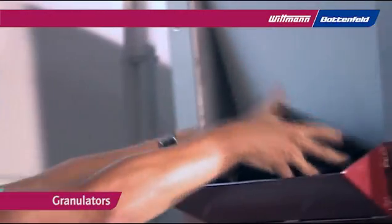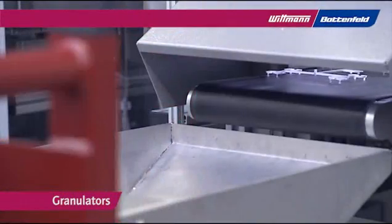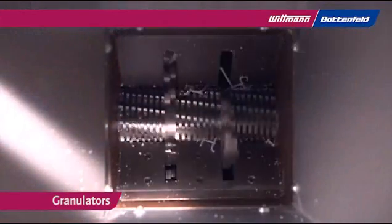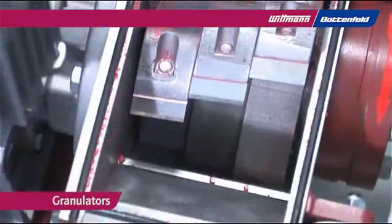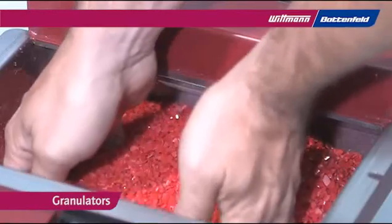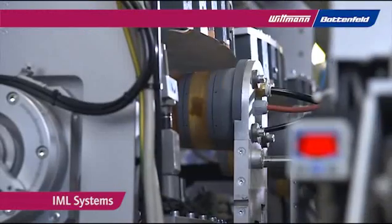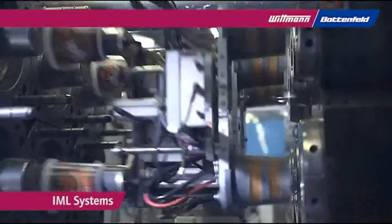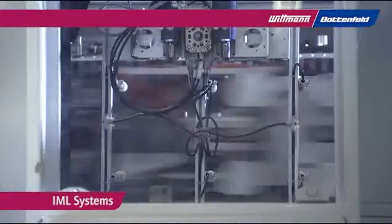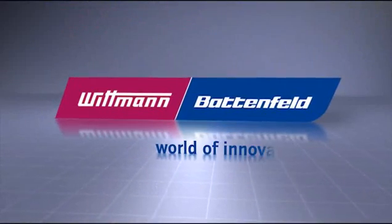Beside-the-press and central granulators provide optimal material recycling and user-friendly operation. Slanted knives and helical cutter configurations guarantee lower noise, reduced dust, and high-quality re-grind. The high-performance in-mold labeling automation inserts printed labels automatically into the mold. The finished parts are removed by the robot and stacked on conveyor belts.